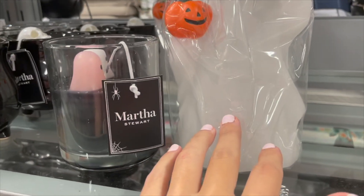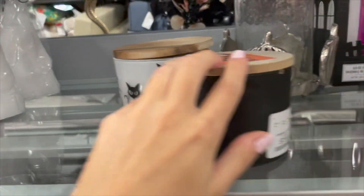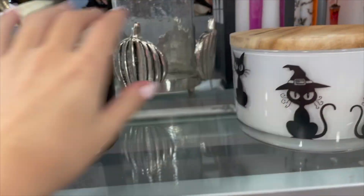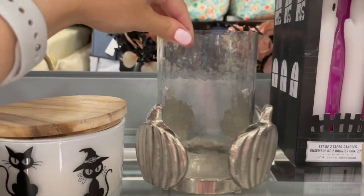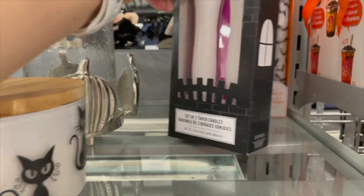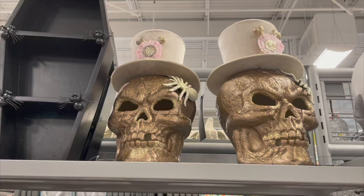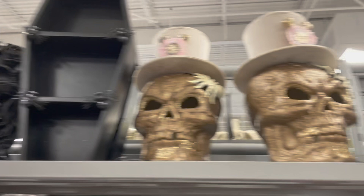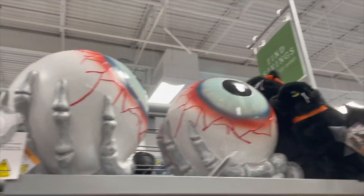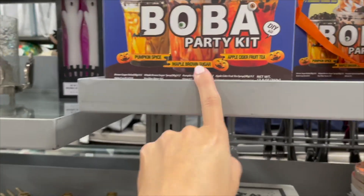This ghost candle is an LED decor item priced at $9.99. They're also starting to get these other big candles out — this candle holder with pumpkins is really cute. They have these taper candles with ghosts, by Martha Stewart, priced at $6.99. They also have these bat candles priced at $4.99, and some skulls with big eyes.